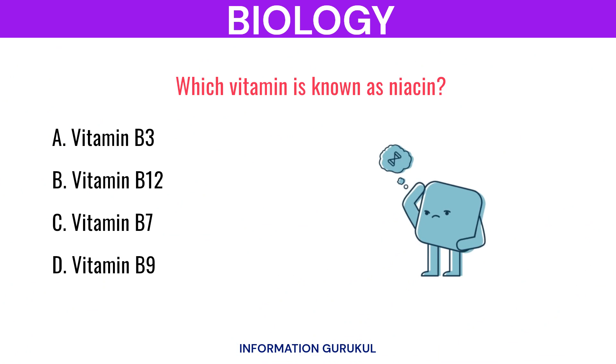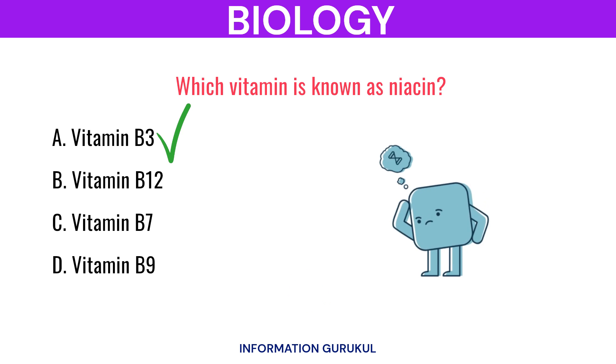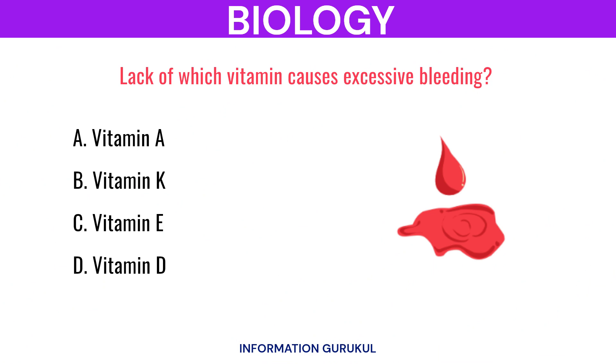Which vitamin is known as niacin? Vitamin B3. Lack of which vitamin causes excessive bleeding? Vitamin K.